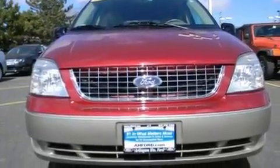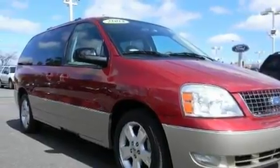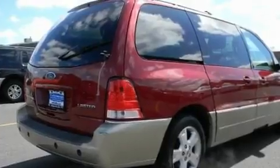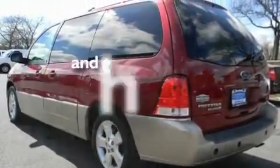Its top features include adjustable driver pedals, dual-power seats, cruise control, a DVD player, a leather interior, alloy wheels, the SecureLock anti-theft system, an anti-lock braking system, parking distance sensors, and this vehicle has fewer than 80,000 miles on the odometer.